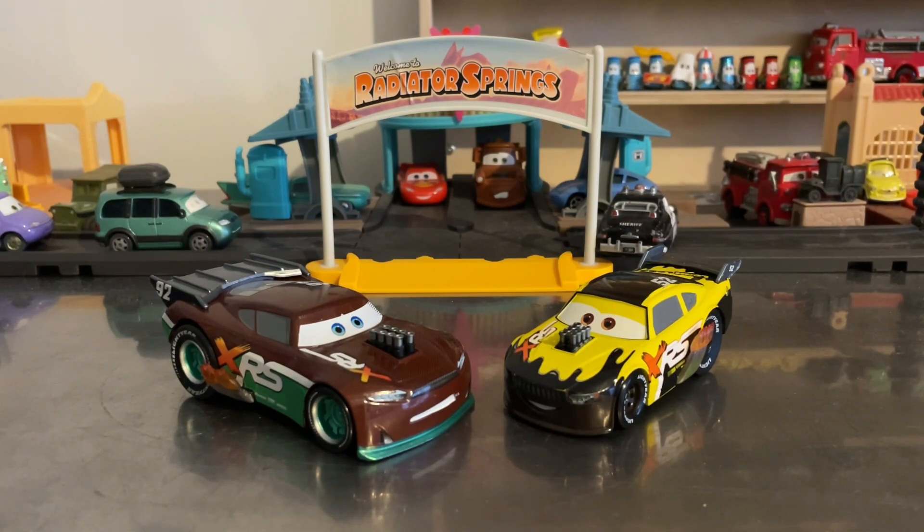Mattel never made the pullback ones. The Mattel version has moving pistons, but the Disney Store version does not. Leakless is one of the classic sponsors, and there's a spoiler and a parachute. The back tires are rubber and the back wheels can roll, just like the Mattel version.